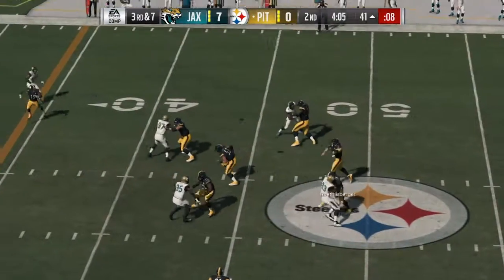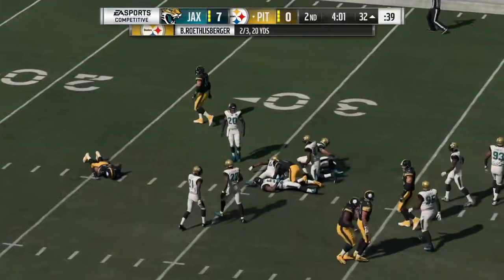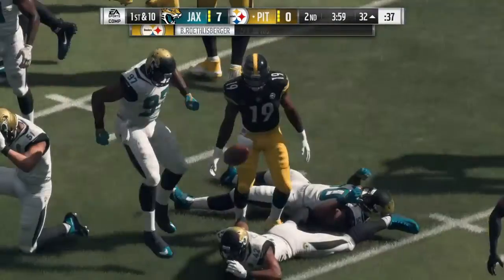To throw here, Roethlisberger. Open man — Smith-Schuster. It's complete. Nine yards on the pickup there, and it keeps the drive alive.